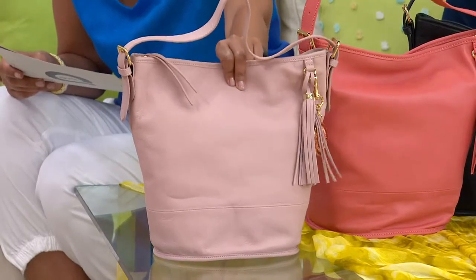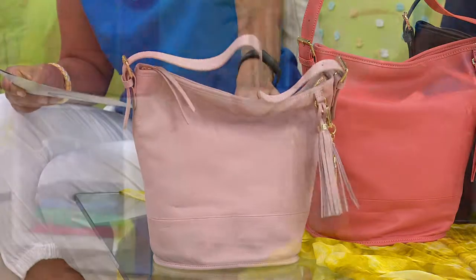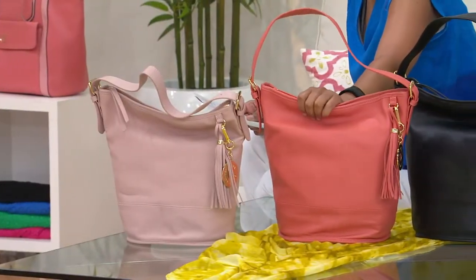You're getting this bag home and you're using it right now. This color is your blush as we keep on going, and this is the coral.